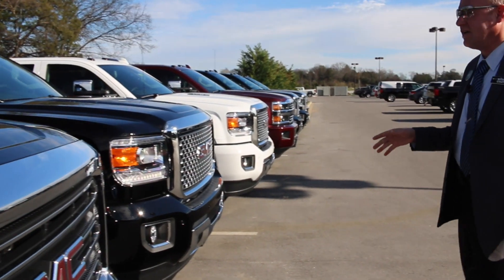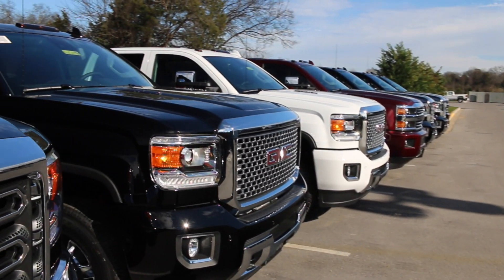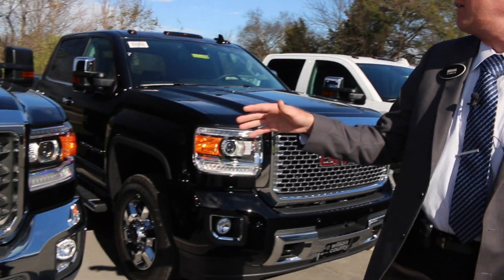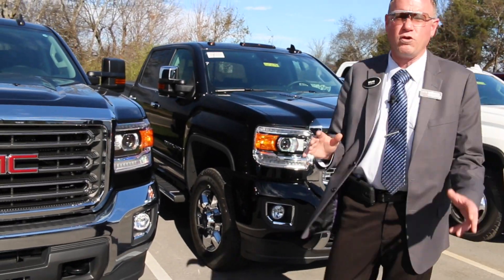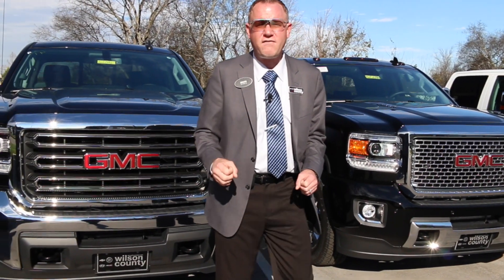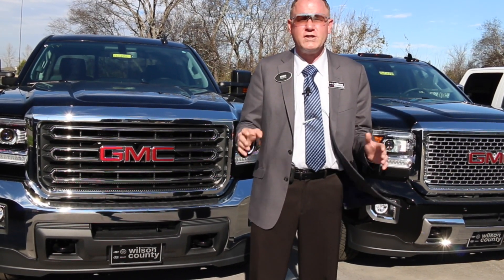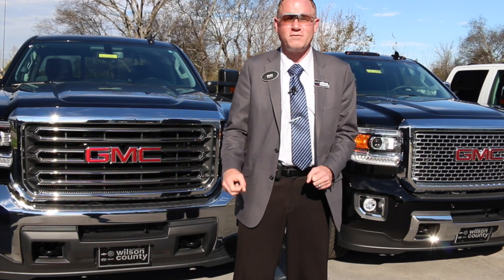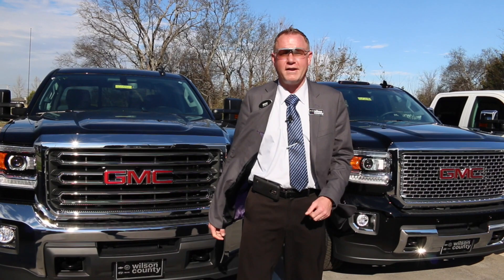If you're looking for a gorgeous Denali or High Country, we've got a nice SLE double cab with leather here as well. Great selection of mixed HD trucks in stock now. Call 855-507-8520. We're just off Interstate I-40 at exit 236, just minutes from Nashville, Tennessee. Have a great day and happy holidays.